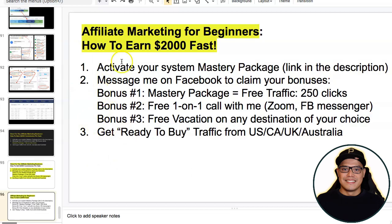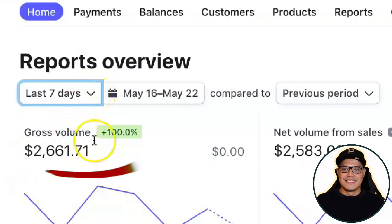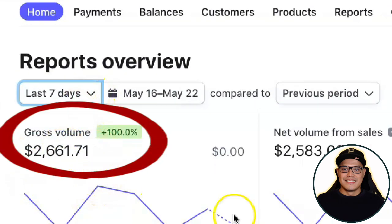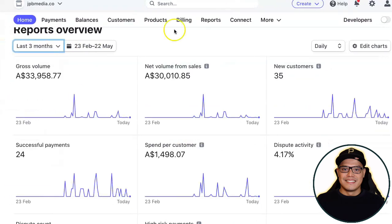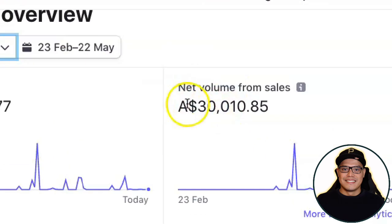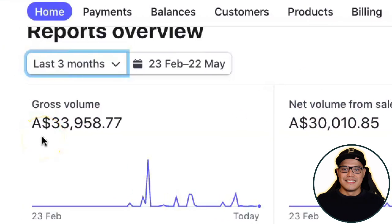Before I show you the two simple steps, let me show you some of my personal results. You can see this is my Stripe account, and in the last seven days I made two thousand six hundred sixty-one dollars. On another Stripe account, looking at the last three months, the net volume sales is thirty thousand ten dollars and the gross volume is about thirty-three thousand nine hundred fifty dollars.